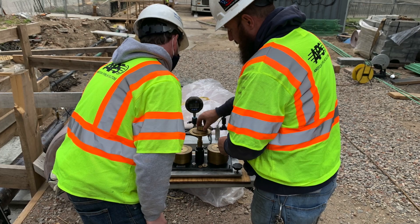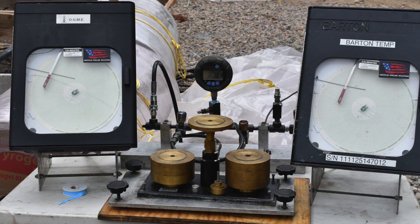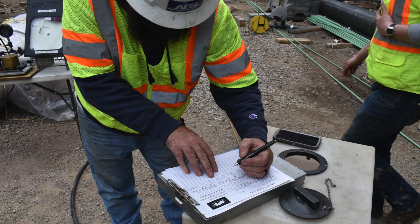APS's technicians utilize certified calibrated deadweights, recorders, and digital gauges to monitor and record pipeline pressure over the course of the test.